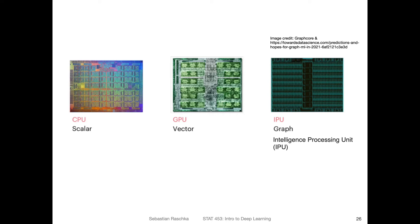There's also a new company called Graphcore that has an IPU — an Intelligence Processing Unit — which is especially useful for graph neural networks. So to summarize: CPUs are very good at simple computation with scalar values, GPUs are very good at working with vectors, and these IPUs are very good at working with graphs.